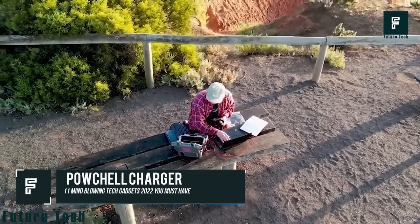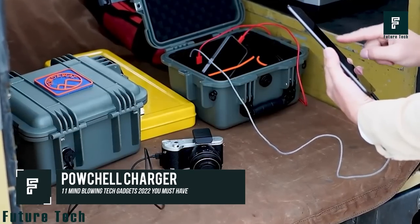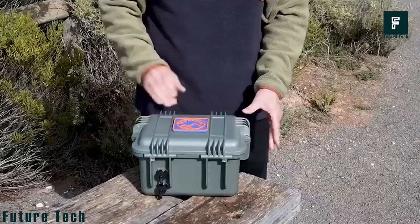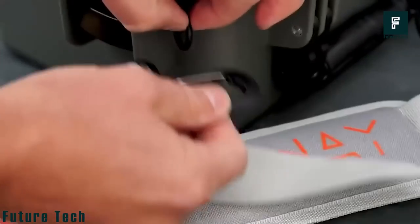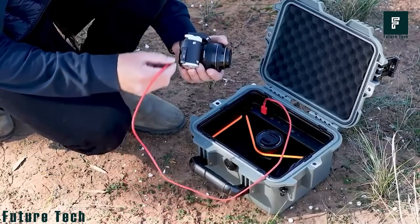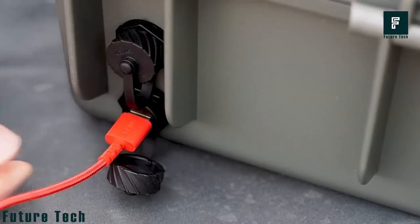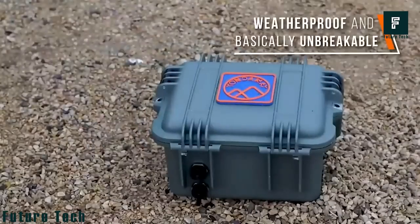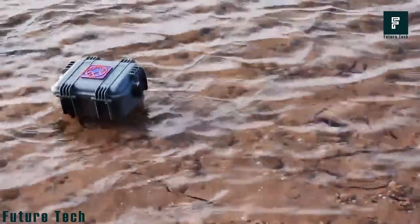Pouchel Charger. Say goodbye to flat batteries for your gear. The Pouchel Charger is a handy power cell that protects and charges your gear while you're on the go. With internal and external charge ports, you can keep your devices charged up no matter where you are. The Pouchel Charger is perfect for taking your gear out on the water thanks to its waterproof IP67 rating.